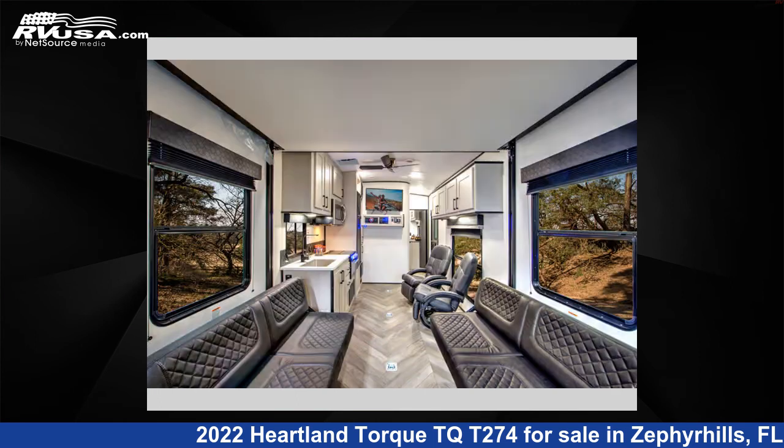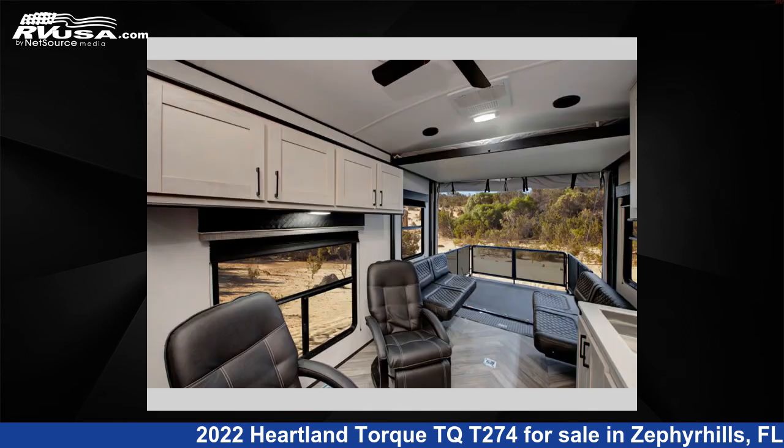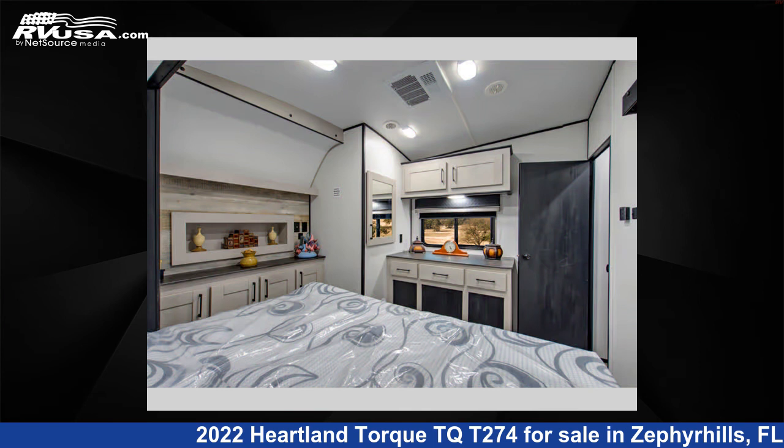This used Heartland is 30 feet 0 inches in length and features one slide-out, sleeps six, and 98 gallons fresh water capacity. The floor plan layout of this toy hauler features a front bedroom and outdoor kitchen.